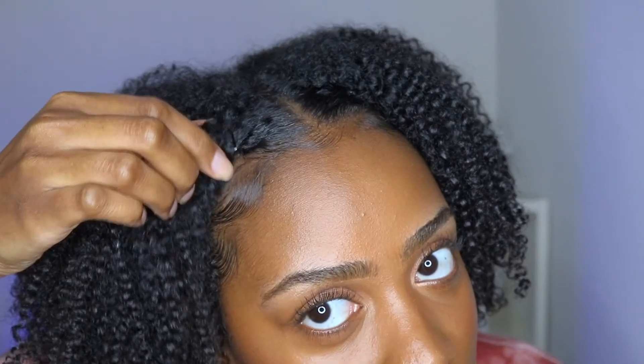For styling I used eco style gel — if you know, you know, that's bae for me. I used it on the edges for a little swoop and then just some bobby pins on the front. If there's anything I didn't cover, let me know in the comments. Thank you so much for watching — don't forget to like, comment, and subscribe, and I'll see you guys in my next video. Bye!